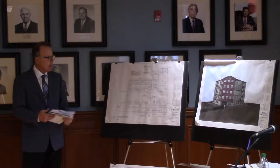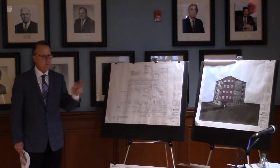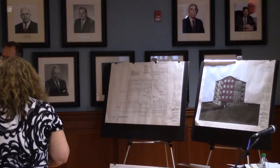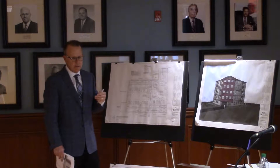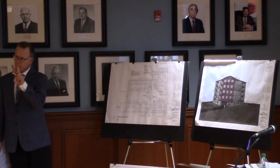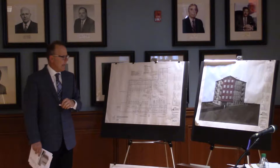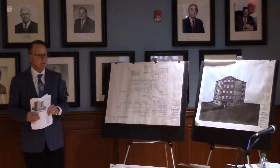We have our zoning analysis for this project. We will need relief for two items: lot size and lot frontage. We do not need relief for height, FAR — which is your density multiplier — setbacks, parking, or open space. We have fulfilled all those requirements of the zoning district. Only two sectors of the code we need relief from: lot size and frontage. With that, I will turn it over to the board for questions.